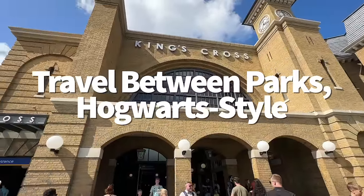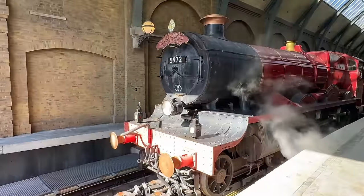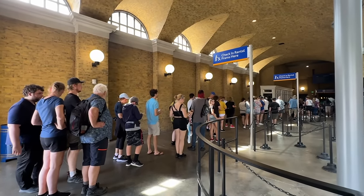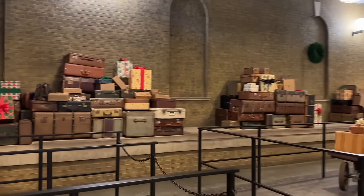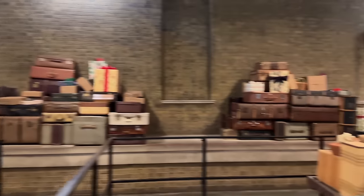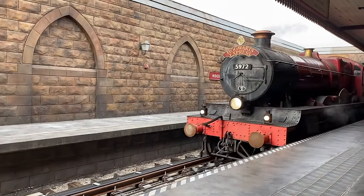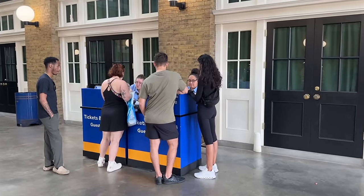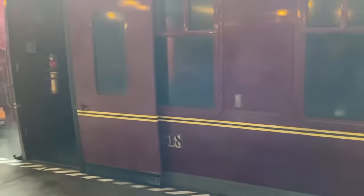If you want to ride the Hogwarts Express, you must purchase a park-to-park ticket granting entrance to both Universal Studios and Islands of Adventure on the same day. The Hogwarts Express serves more as a transportation service between parks, so a one-park-per-day ticket won't let you board. If you decide on-site to upgrade to a park-to-park ticket, you don't have to backtrack to the park entrance — at both train entrances inside both Wizarding World areas, there's a tickets and upgrade booth where you can add the multi-park option. Note: don't buy a park-to-park ticket just to ride the train — it's a cute journey but definitely not worth the extra expense for that reason alone.